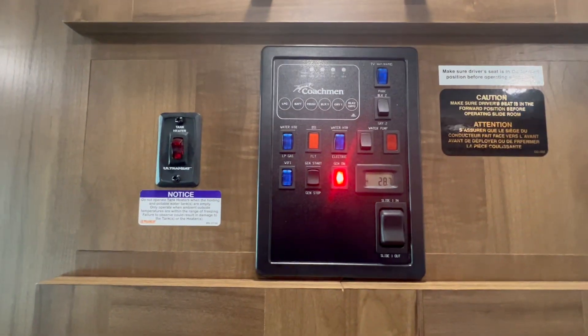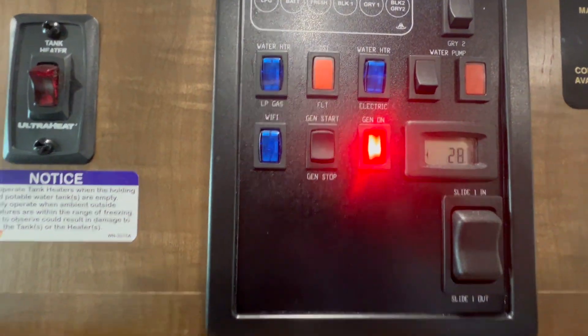At control central, it does have the arctic pack, 28 hours on the generator, and tank heaters.